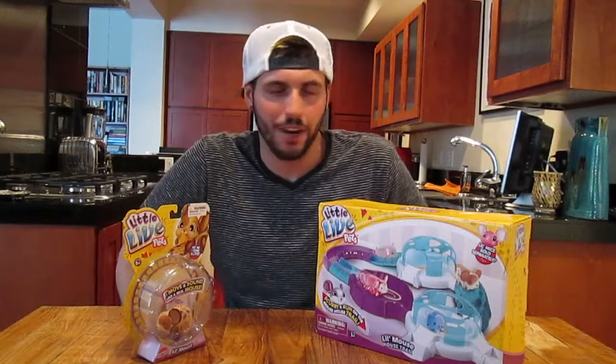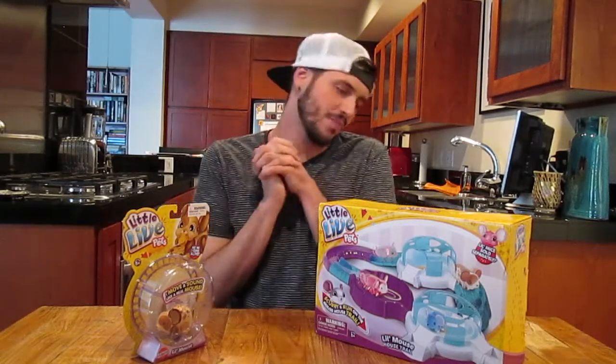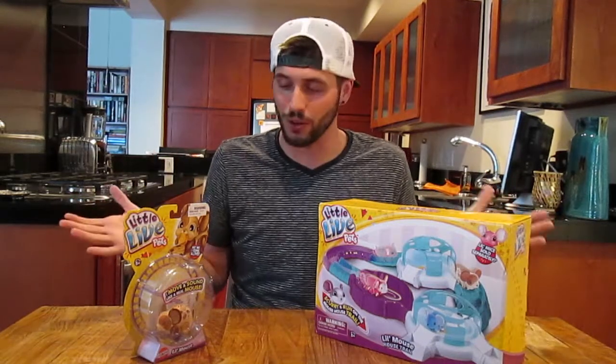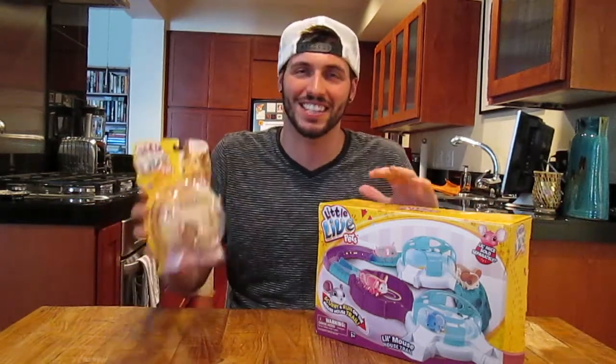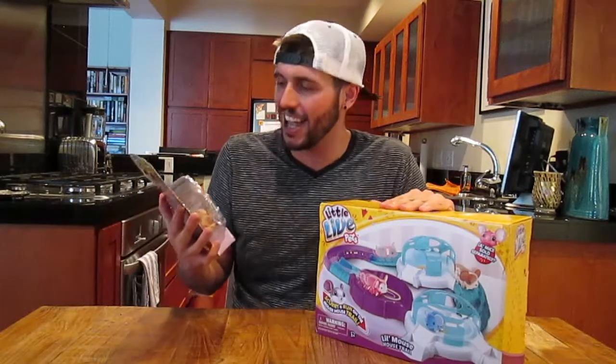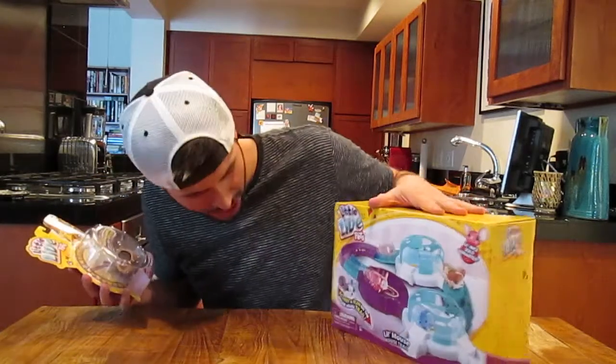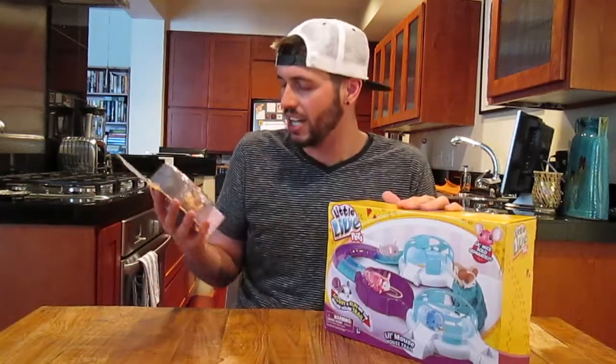What's up everybody? Jason here. I want to thank Moose Toys first off — thank you Moose Toys for sending me this awesomeness. This is Little Live Pets and this is one of the little play sets. This is the mouse house trail — the little mouse house trail — and they sent me a little mouse.